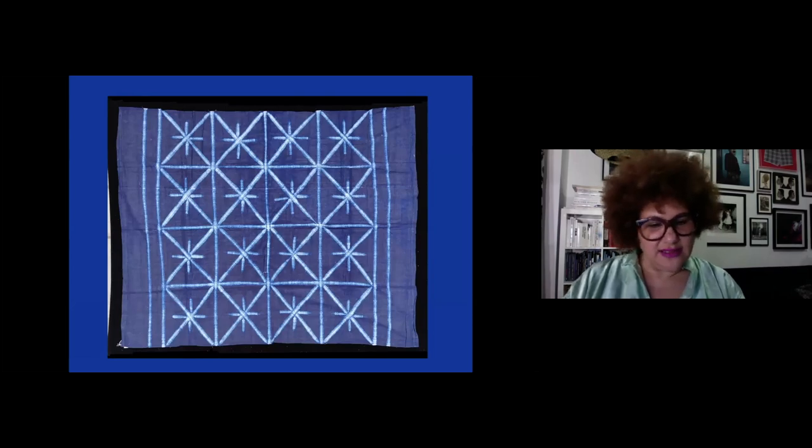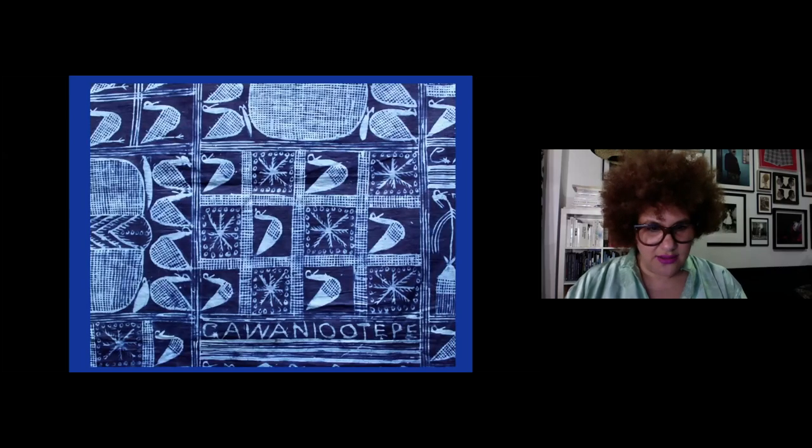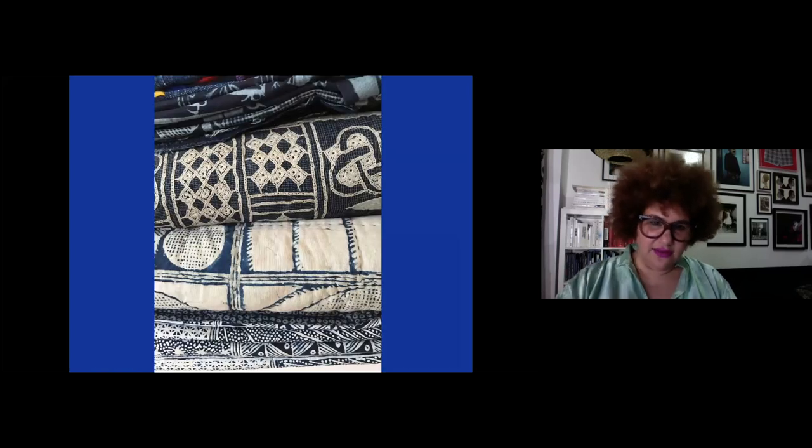These are adire cloths being produced in the Yoruba regions of Nigeria and traded everywhere — to Kenya, all across West Africa. This one is called 'The Birds Are All Here' — it's hand-drawn, and at the time many were drawn by young girls who were pawns or concubines, sometimes enslaved. Learning this kind of design work was the first step in their process of initiation. The next slides give an idea of the diversity of fabrics coming out of Nigeria.